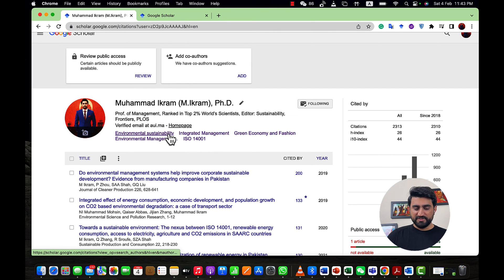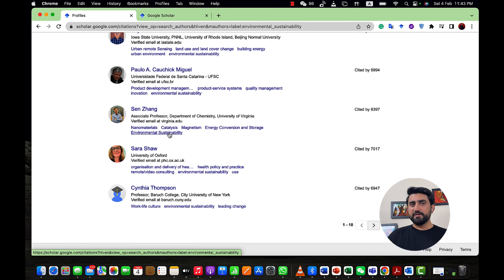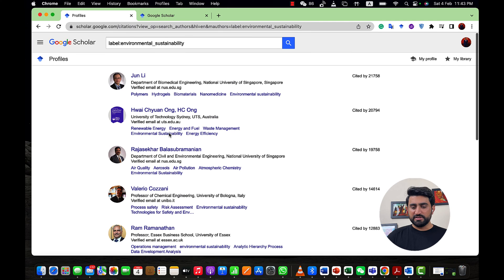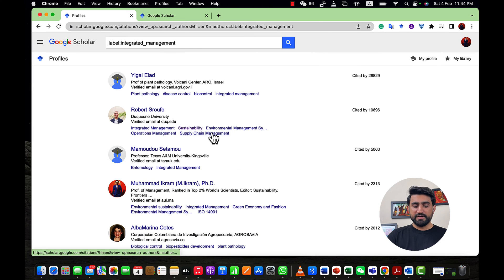Environmental Sustainability is a broader keyword, so it is very hard for me as an early researcher to be at the top of the list. If I click on Environmental Sustainability, my name is not even in the top 100 or 500, because my citations are just 2,000. You can see the first person, Professor Jun Lee, has more than 20,000 citations. For early researchers, it's very hard to reach the top of the list with such a broad keyword. But some of my keywords are more unique — for example, Integrated Management, where my name is in the fourth position.